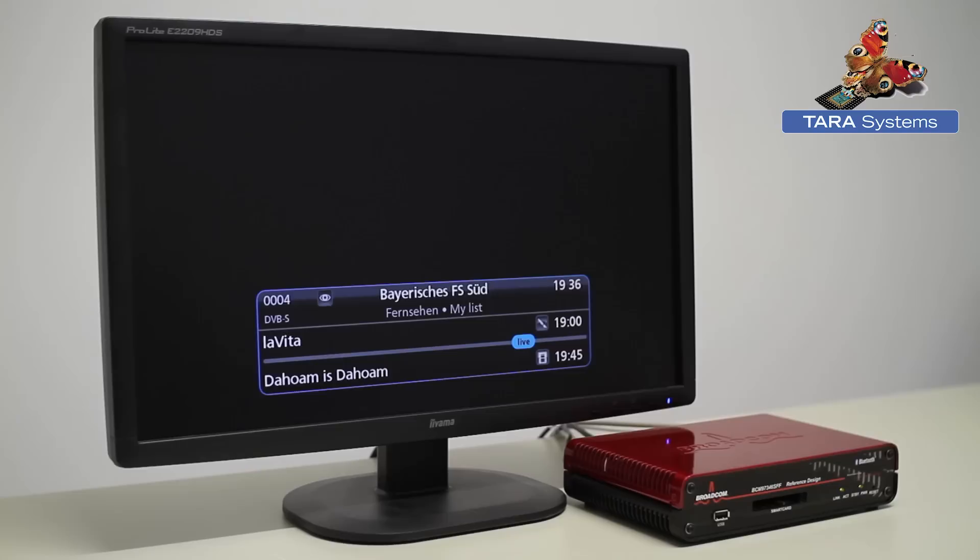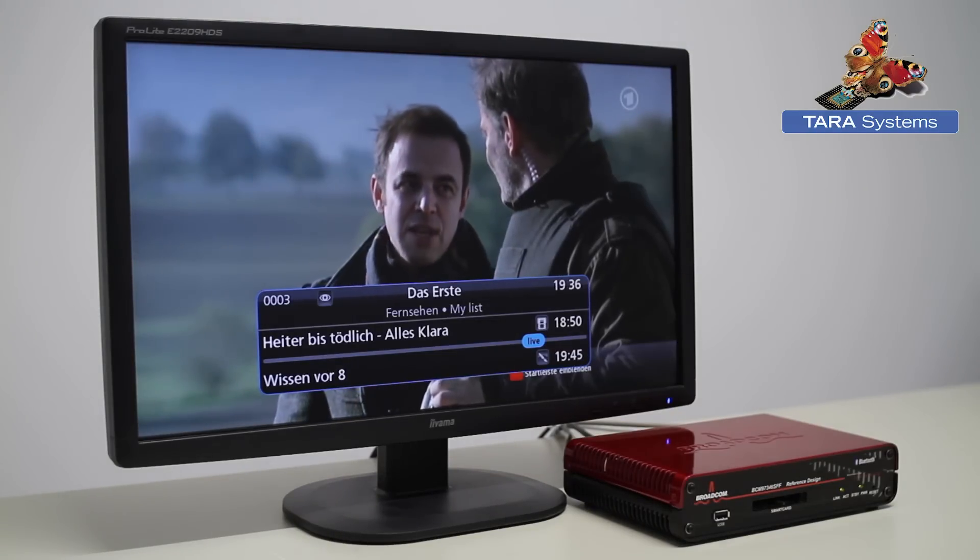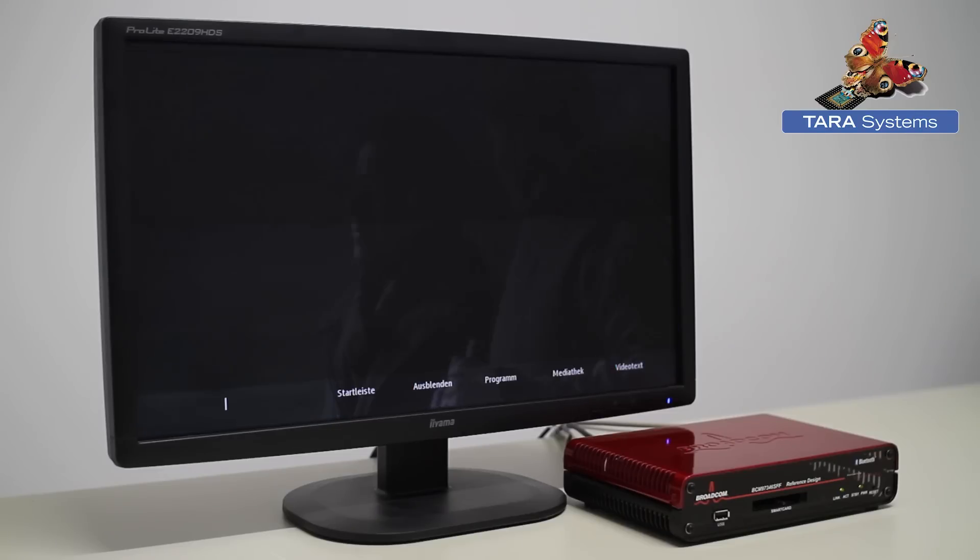Moreover, the HBBTV receiver is now fully integrated into Tara's Inaris DVB middleware and can be shipped with our reference software TVolution.